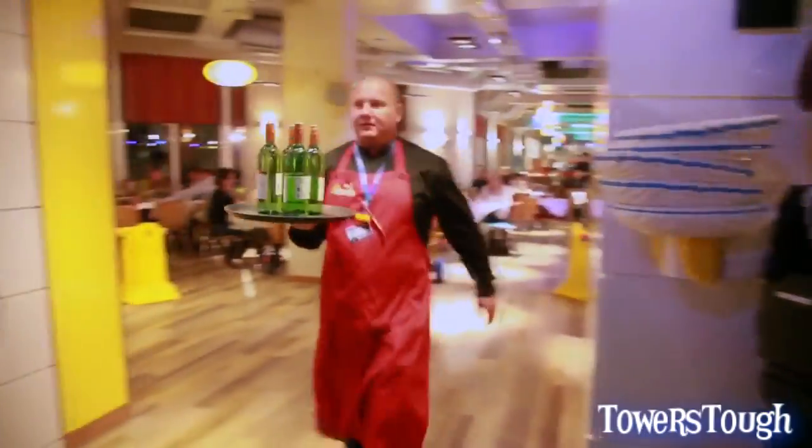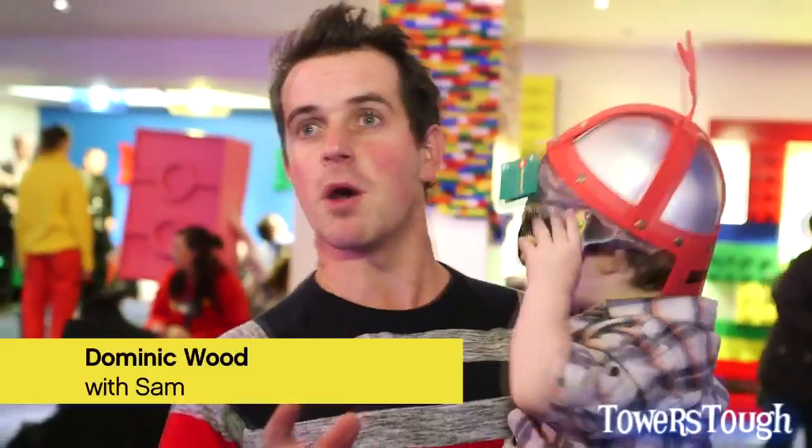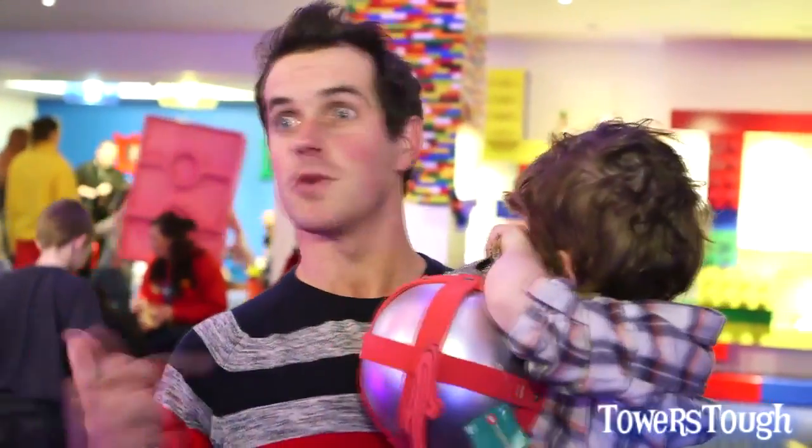I wasn't imagining it. It's absolutely brilliant. The rooms are beautifully decorated, they're like a little Legoland themselves. We had trouble getting them out of the bedroom to come here, but now they're here they don't want to go back to the bedrooms.